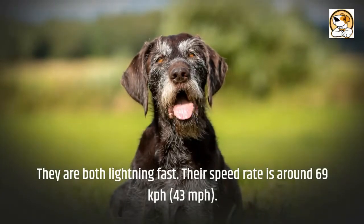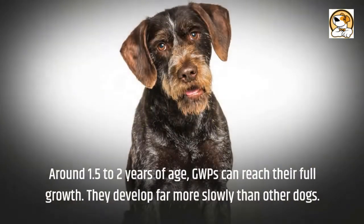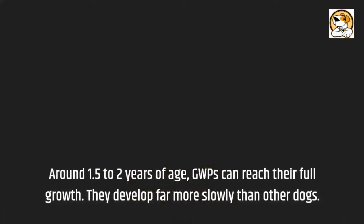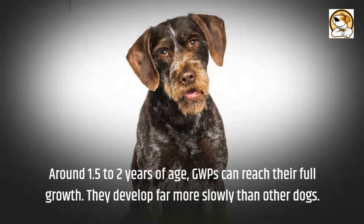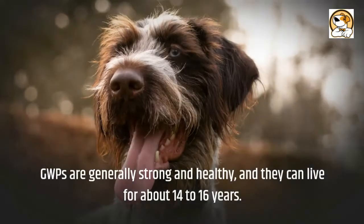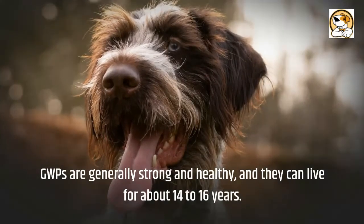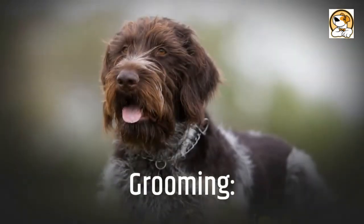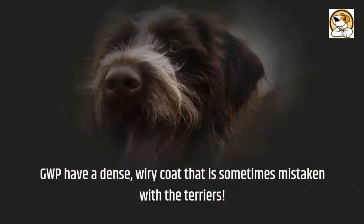Male GWPs weigh around 70 pounds and females around 60 pounds. They are both lightning fast, with a speed of around 69 kilometers per hour (43 miles per hour). Around 1.5 to 2 years of age, GWPs reach their full growth, developing more slowly than other dogs. They are generally strong and healthy and can live for about 14 to 16 years.